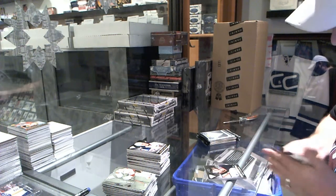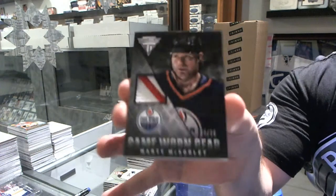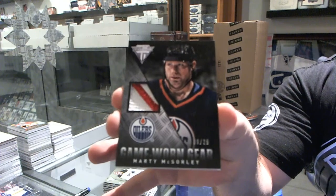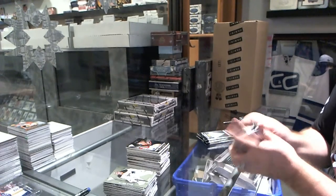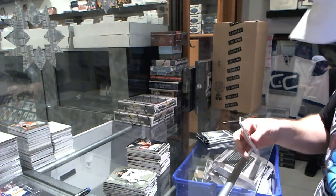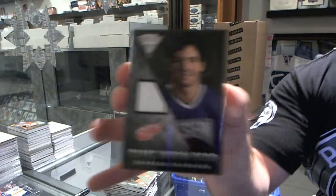For the Oilers, game-worn gear patch, number 25, of Marty McSorley. For the Red Wings, game-worn gear of Brendan Shanahan.